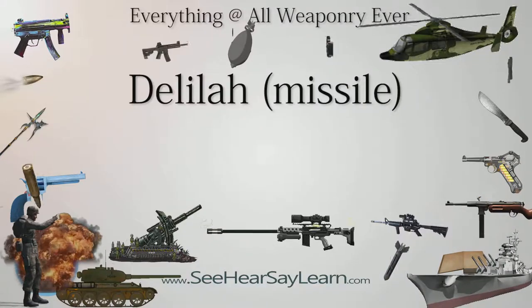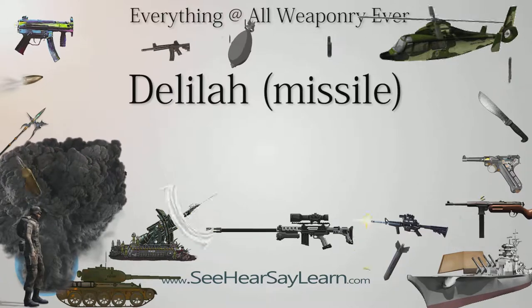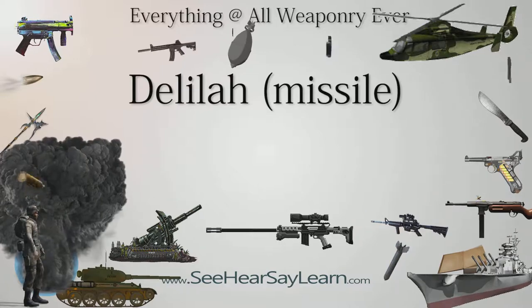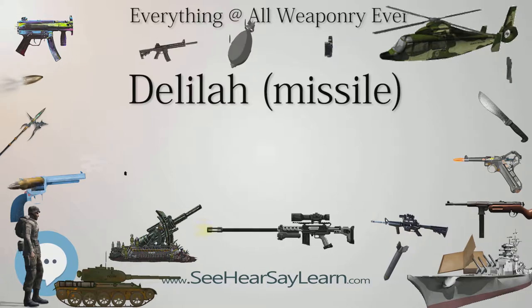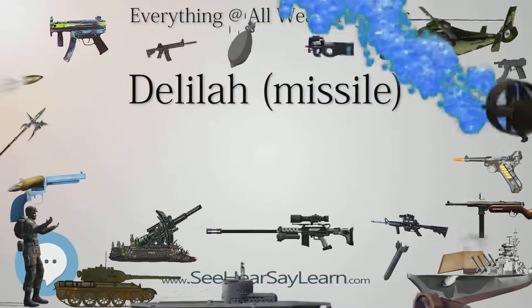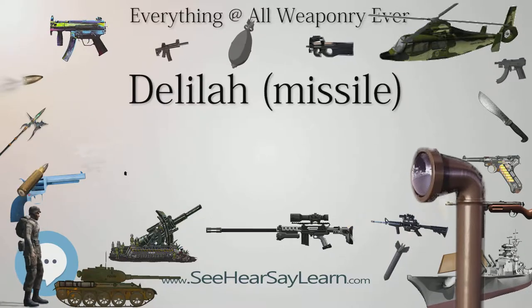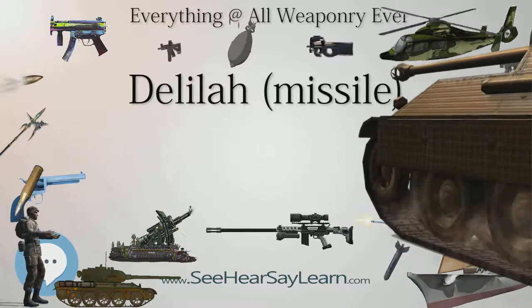The Delilah missile is a cruise missile or loitering munition developed in Israel by Israel Military Industries. The missile is designed to target moving and relocatable targets with a circular error probable of 1 meter. Unlike a typical cruise missile, which is locked onto a pre-programmed target prior to launch, the Delilah missile's unique feature, as claimed by the manufacturer, is being able to loiter and surveil an area before a remote weapons systems officer, usually from the launching fighter aircraft, identifies the specific target of the attack.